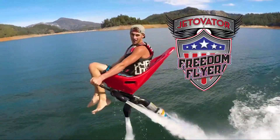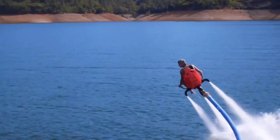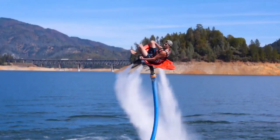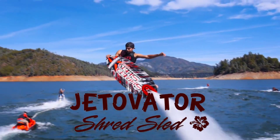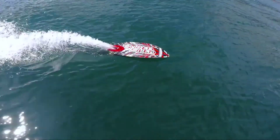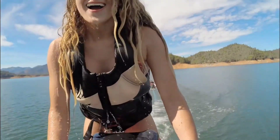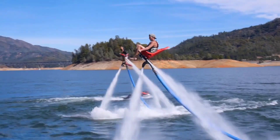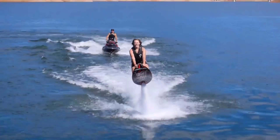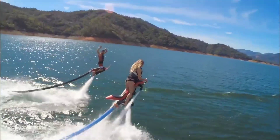The Jetovator uses powerful water jets to lift you into the air, controlled by a hose connected to a jet ski or other watercraft. Once airborne, you can reach heights of up to 25 feet and speeds of 25 miles per hour, all while steering yourself through the air like an action movie star. Imagine flying over a lake or the ocean, performing flips and dives with total control — it's an adrenaline-pumping ride like no other. The Jetovator is perfect for thrill-seekers looking for a unique water adventure.